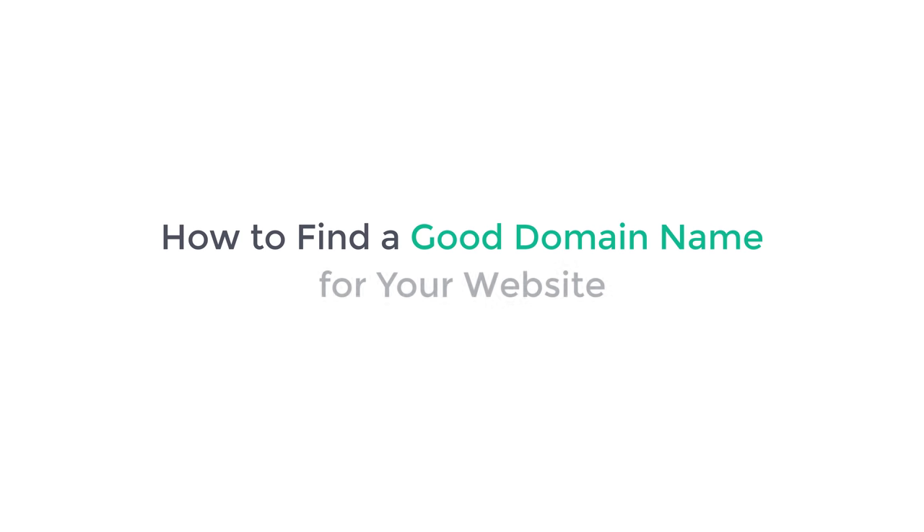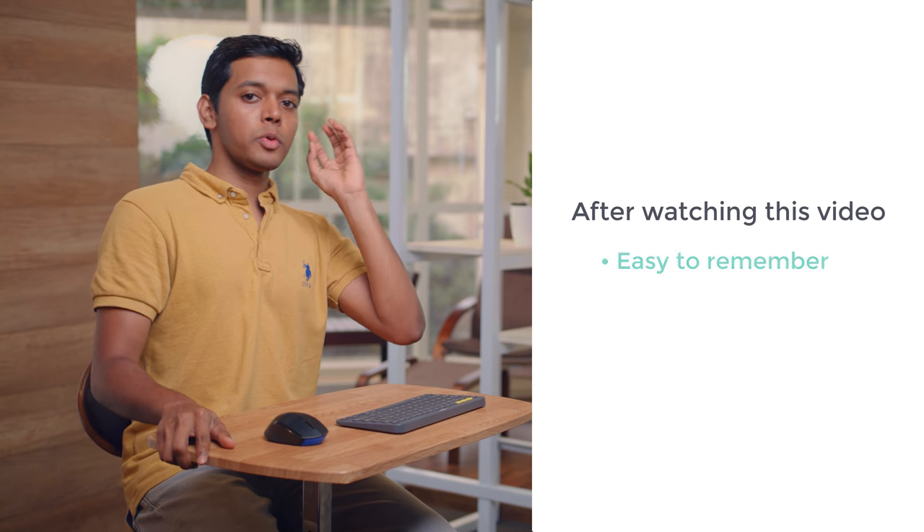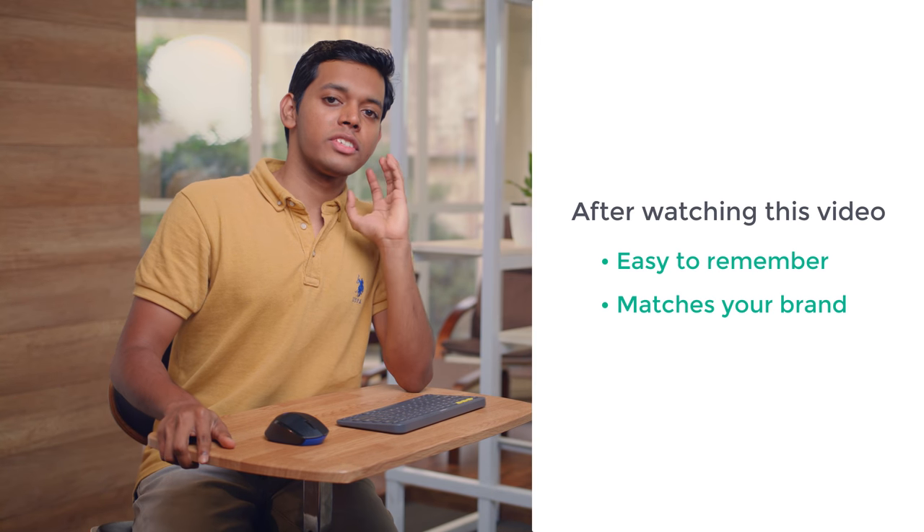Hi guys, I'm Shyam from WebsiteLearners.com. Today I'm going to show you how you can find a good domain name for your website. When you want to start a website, you might have noticed that it is quite difficult to find a good domain name which is available. In this video we are going to see how you can find your perfect domain name in just a few minutes. After watching this video you'll be able to find a name which is both easy to remember and also matches your brand. So let's get started.